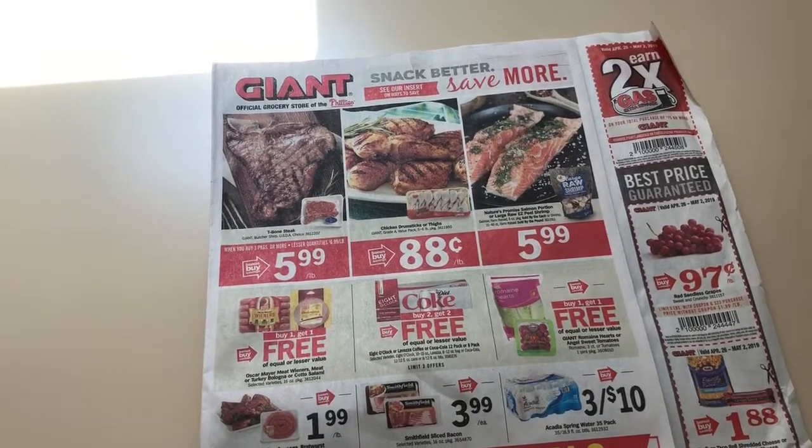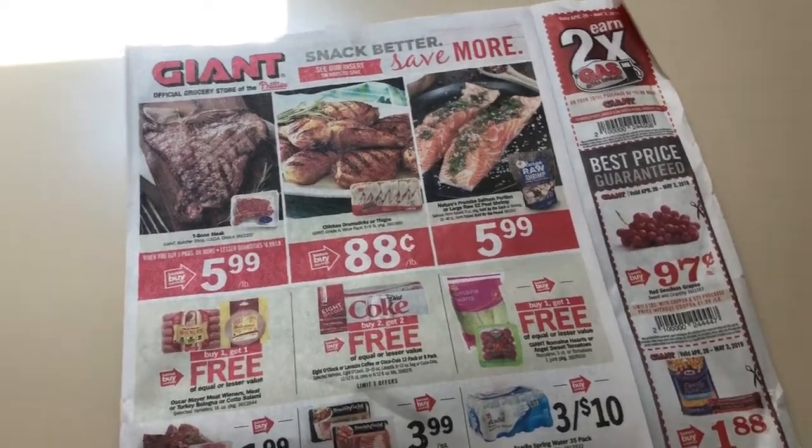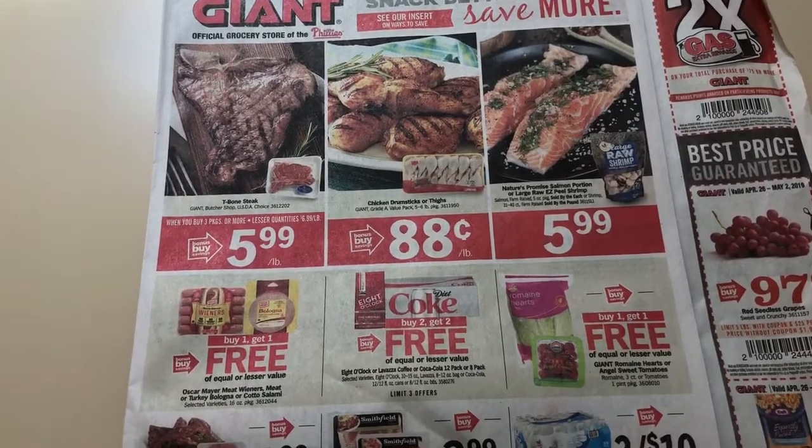Things like meat and produce are going to vary from different regions, so just keep that in mind. You can always check the ads on Thursdays in the app — there's an area where you can hit the preview.